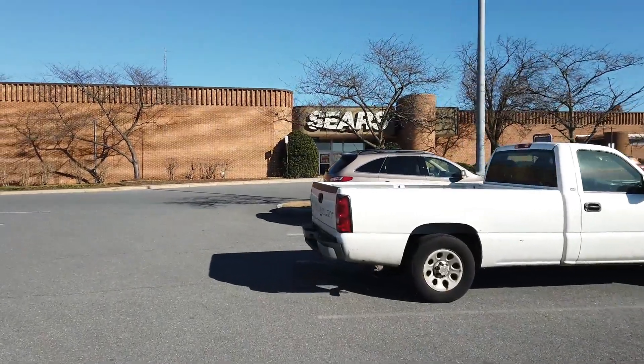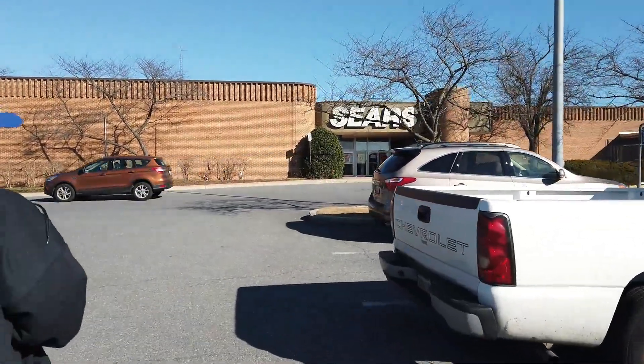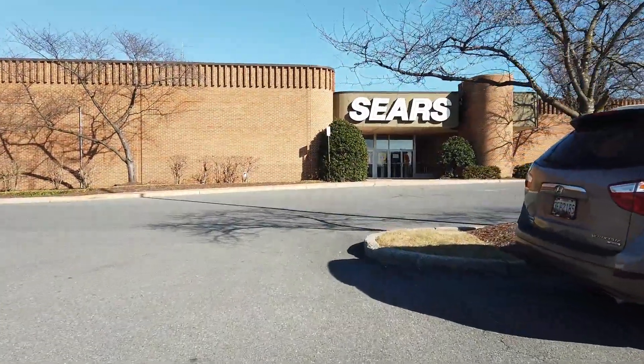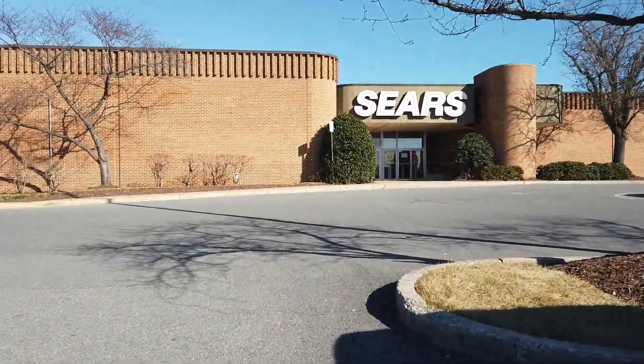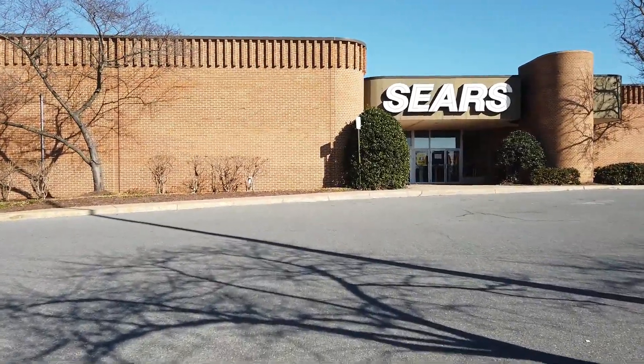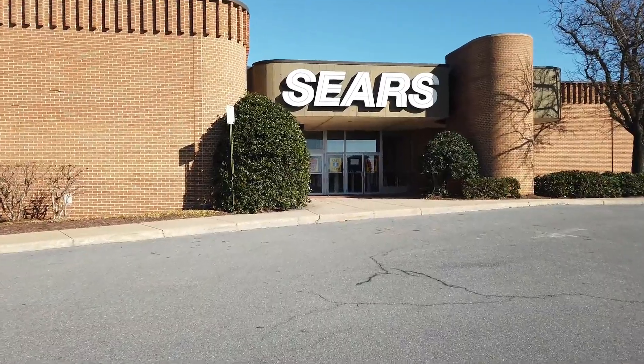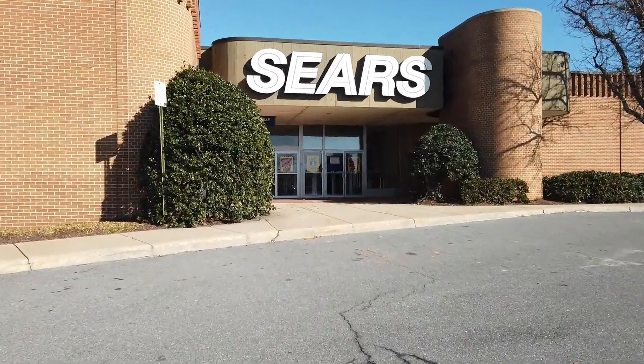Welcome to the last day of the last Sears in Frederick, Maryland — or the whole state of Maryland, because this is the last one. The day we were here, they completely ran out of merchandise, and you'll see that when we get in here. That's why this video is short. Plus, this is a one-story Sears.